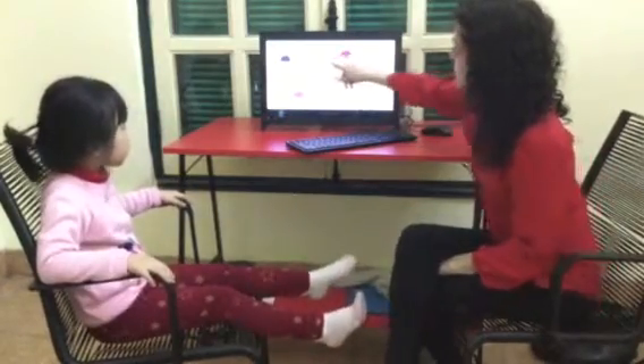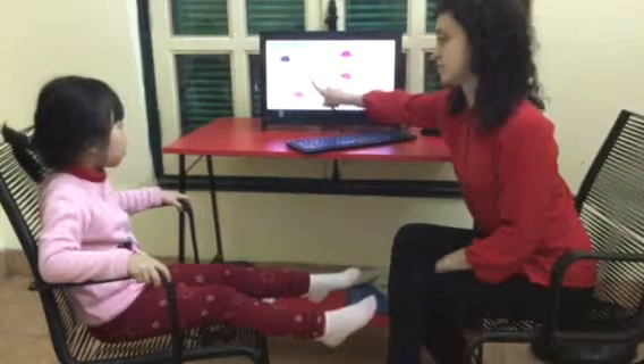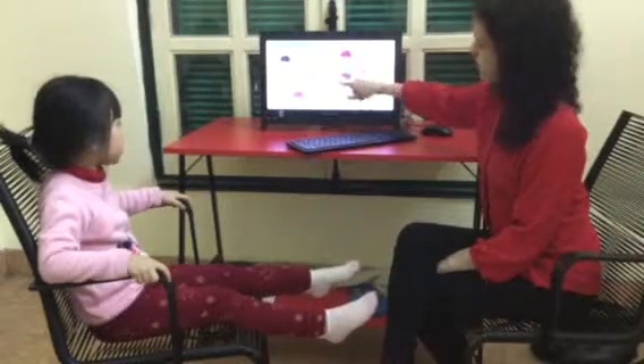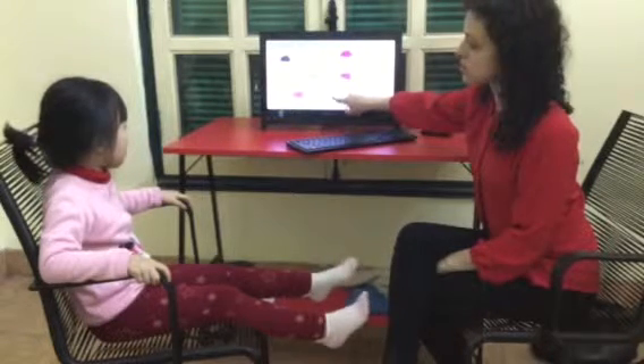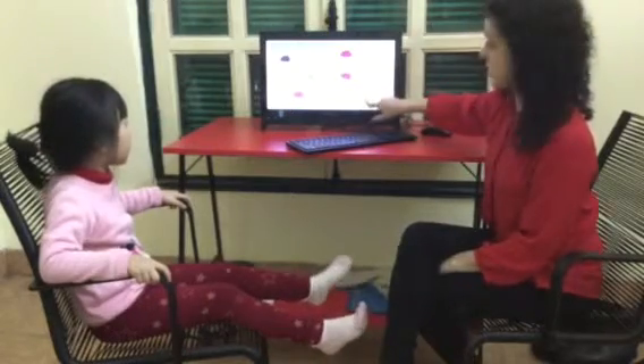Let's review our colours. What colour is it? It's blue. Green. Red. Pink. Purple. Black. Not black. White. White. Good.